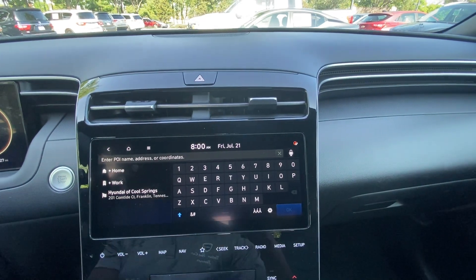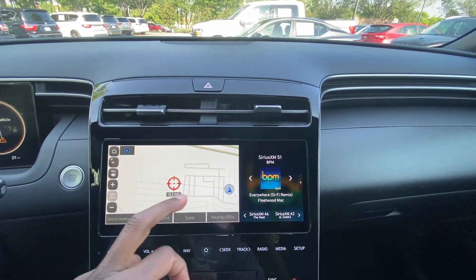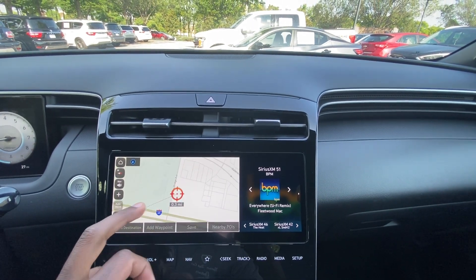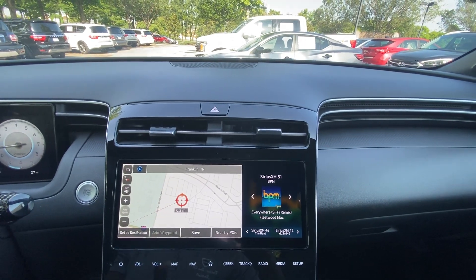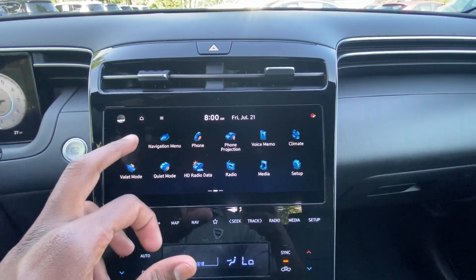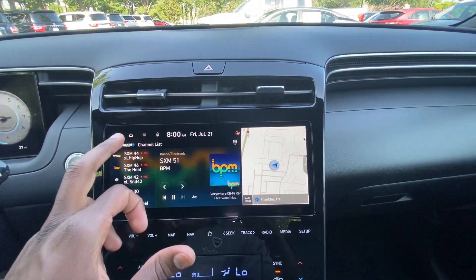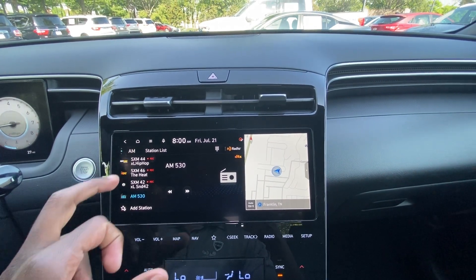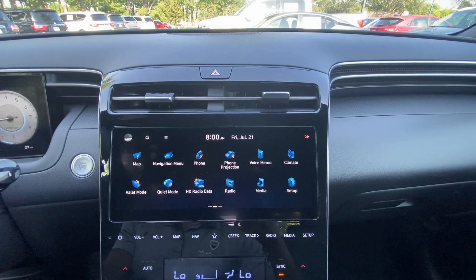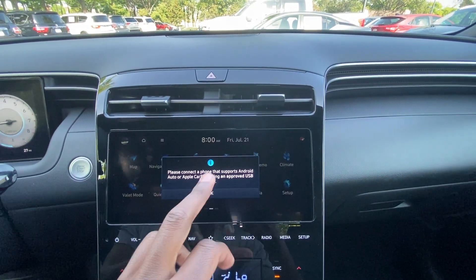The map is also pretty neat — you can draw out where you want to go and it'll show you the distance, then you can set it as a destination. We get AM, FM, and XM radio, as well as Bluetooth audio and wired Apple CarPlay and Android Auto compatibility, all accessible through the screen.